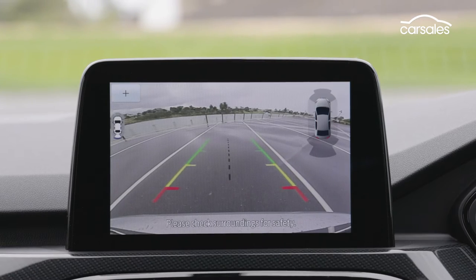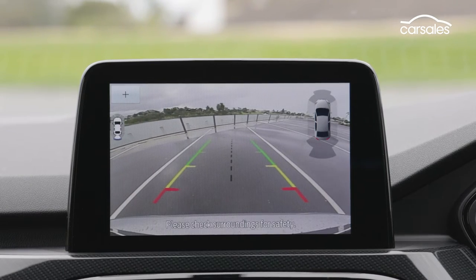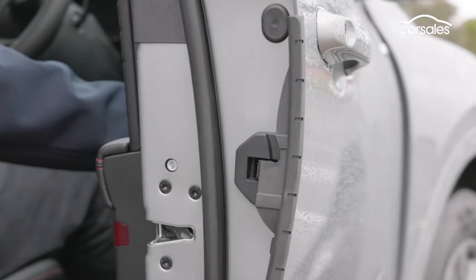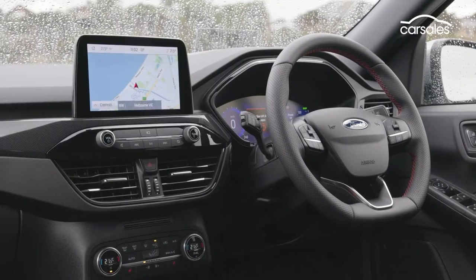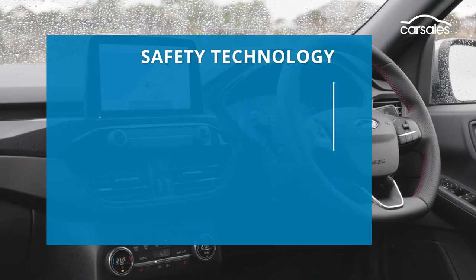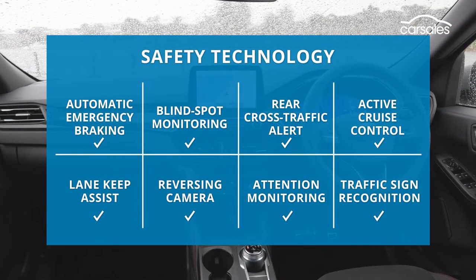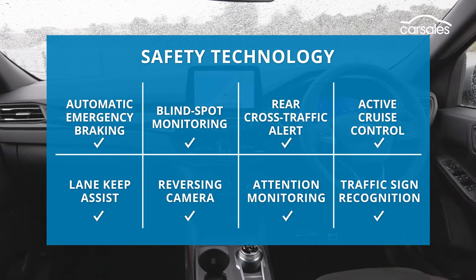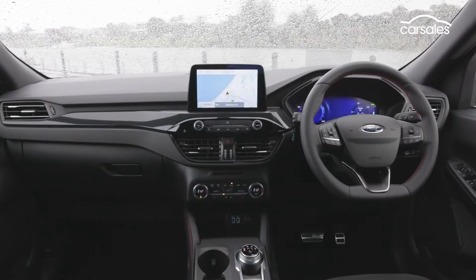Front and rear parking sensors and a reversing camera are standard, but enhanced park assist, a front camera, and the clever door edge guards are an extra $1,500 as part of the parking pack. Thankfully, all the active safety toys are standard, with adaptive cruise control having a stop-and-go function for traffic, and autonomous emergency braking including both pedestrian and cyclist detection. Add this to six airbags and you have a five-star safety rating.